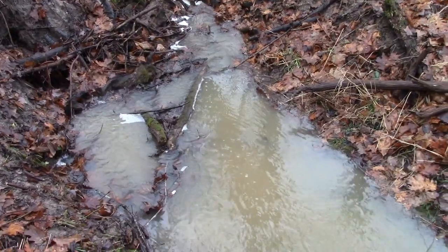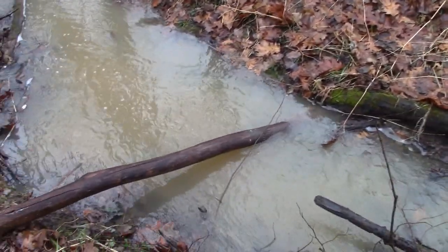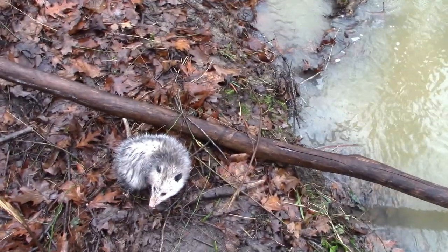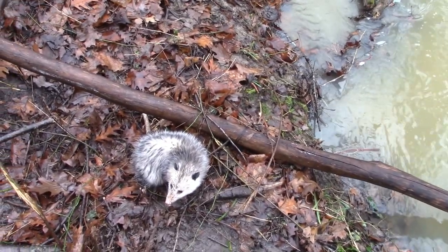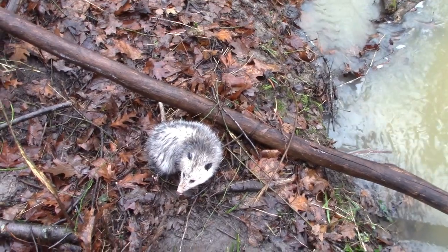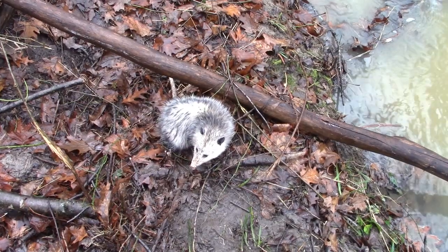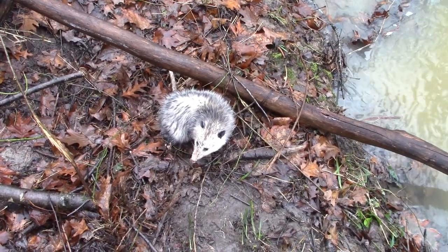We were down here on the creek on that new property where Cody put in a couple of bait hole sets the other day. See his drag right there. Lo and behold, second possum of the day. Looks like they were running good last night. We're going to get him out and get it reset.